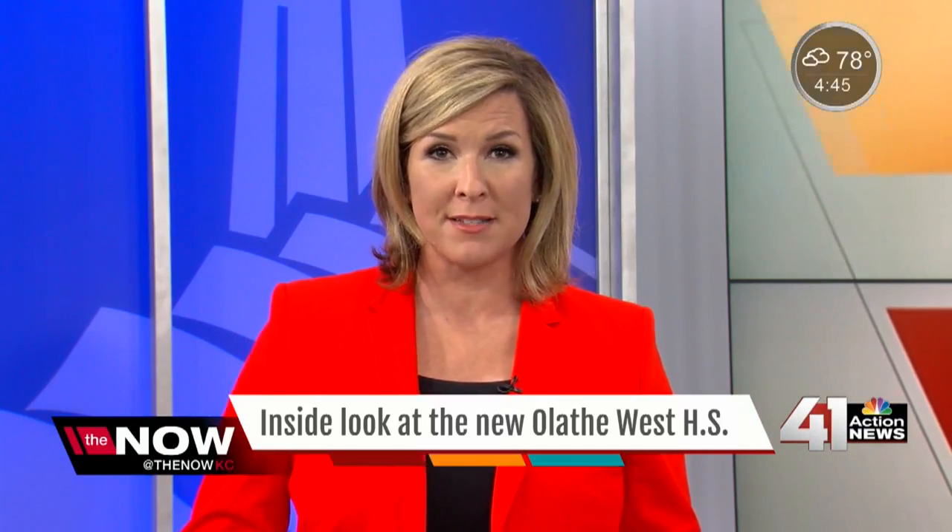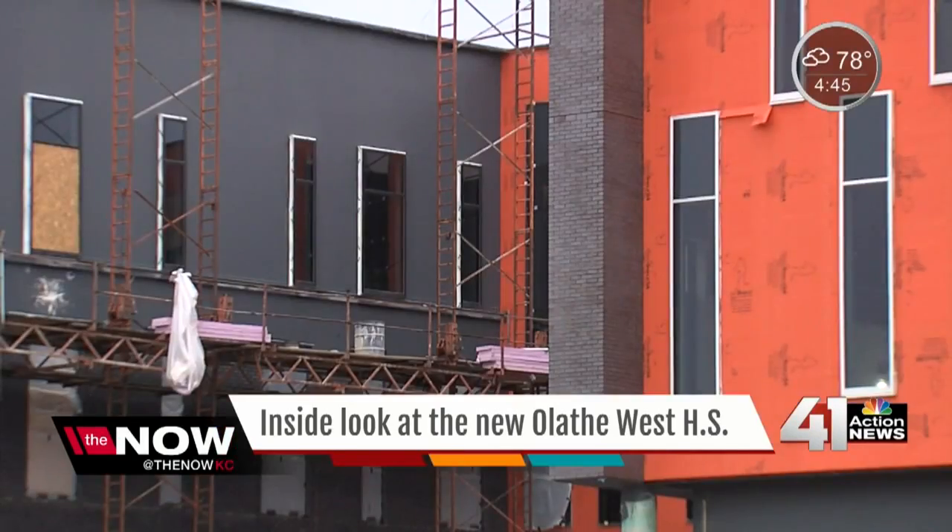There is a new high school in the works here in the metro, Olathe West, a school being built for a new kind of learning. 41 Action News was able to get an exclusive tour of the progress. Olathe's new high school is nearing completion. This is the entrance to the brand new Olathe High School, Olathe West.